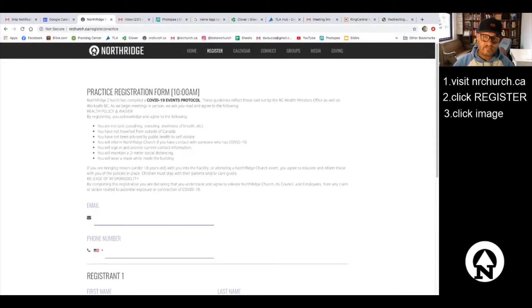Now there's a bunch of information here that you're not going to bother reading every time, but it would be very good to read through the first time — it gives you a picture of what we're doing to keep you safe during your visit. The last part is important: the release of responsibility says by completing this registration you are declaring that you understand and agree to release Northridge, its council, and employees from any claim or action related to potential exposure or contraction of COVID-19.